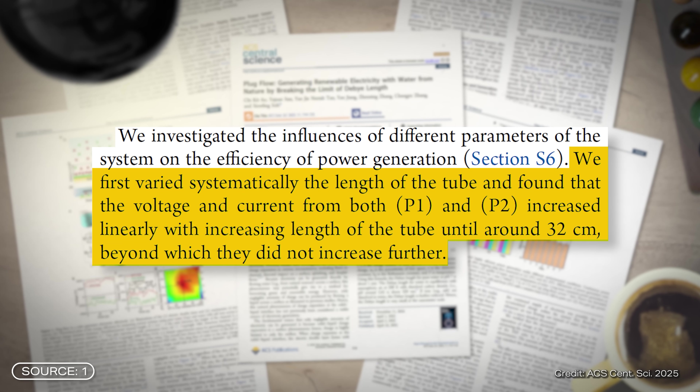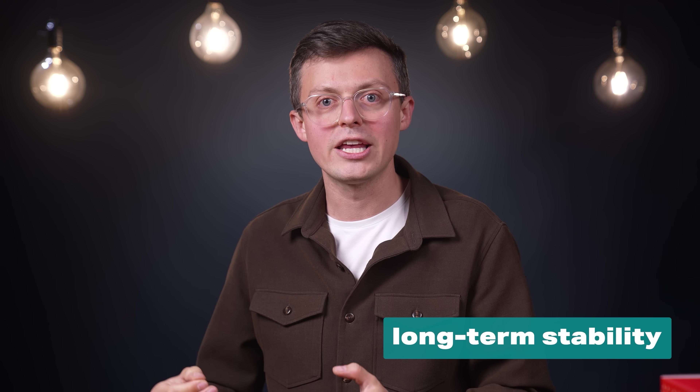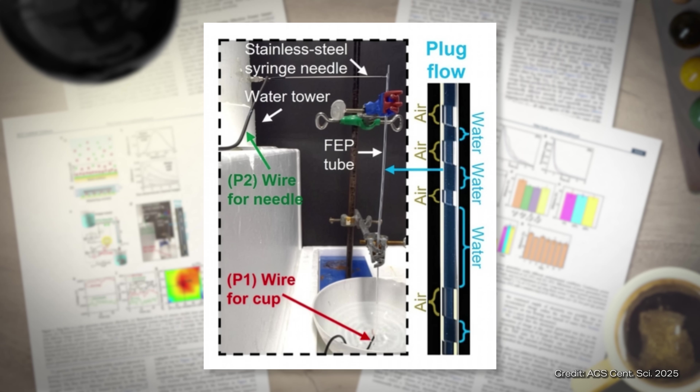Another limitation is the size of the system. According to the experiments, tubes longer than 32cm do not provide any additional performance gain. For more output, more modules are needed, which require space, material, and installation effort. Further challenges are foreseeable for real outdoor applications — at the top of the list is maintenance. The narrow tubes could become clogged with dirt, algae, or other small particles over time, especially with rainwater. The stability in frost, hail, or storms could also become a problem, as could the long-term resistance of the tubes to UV radiation and extreme temperature conditions. So far the whole thing has only been tested in the laboratory.